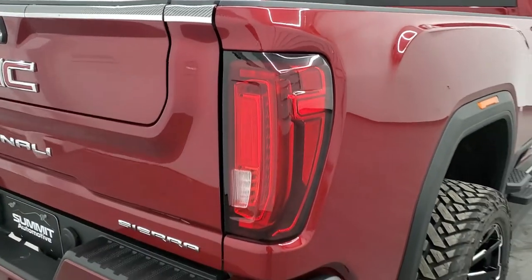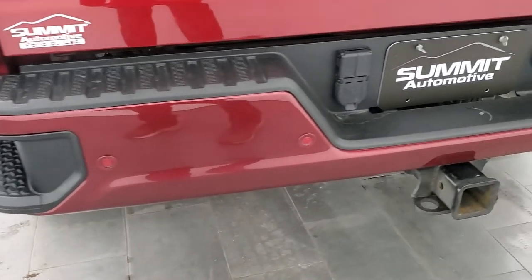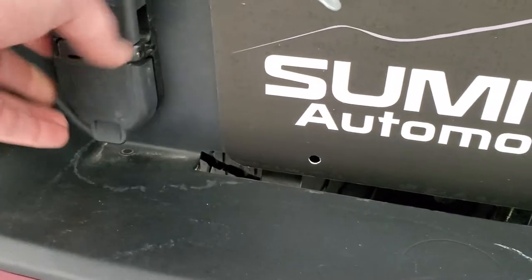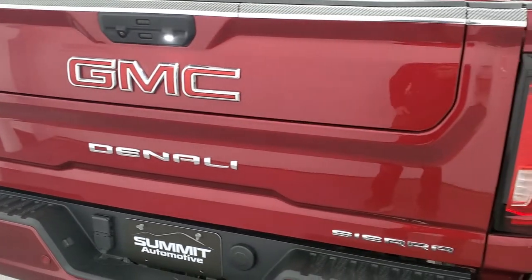Coming around to the back, you get the LED tail lamps, rear bumper steps — no dents or dings on that rear bumper. It does have the backup parking sensors, full towing package which includes the receiver hitch and seven-pin wiring. And these connections are for camera hookups if you have them on your trailer. You get the multi-pro tailgate.